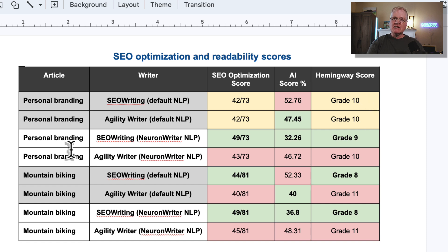For the second set of personal branding articles — rewritten with all the same settings, only difference being the NeuronWriter NLP keywords — SEOwriting comes out on top with 49 out of 73 versus AgilityWriter's 43 out of 73. A slight advantage for SEOwriting with an AI detection score of 32.26% and a better Hemingway reading score of grade 9 versus grade 10.